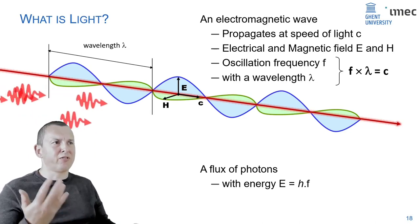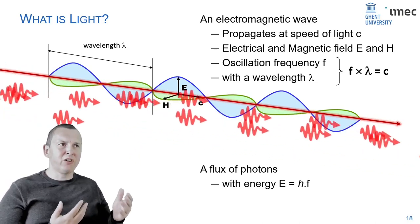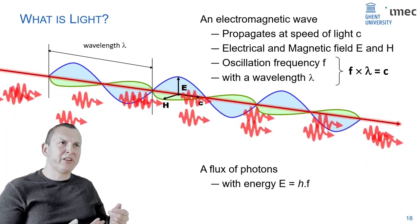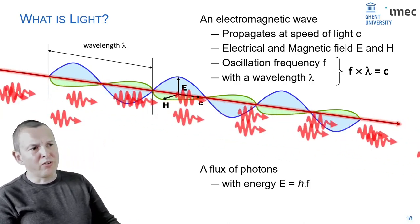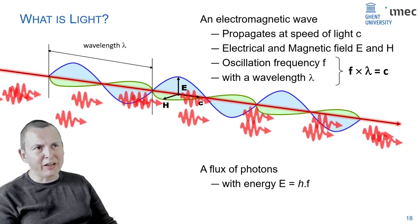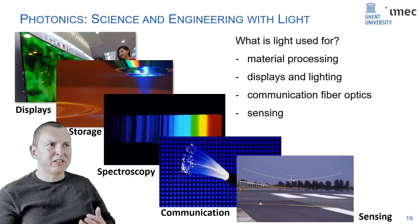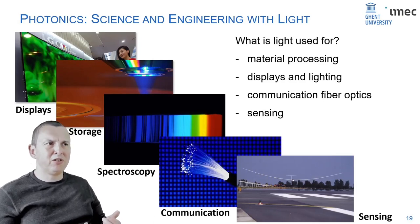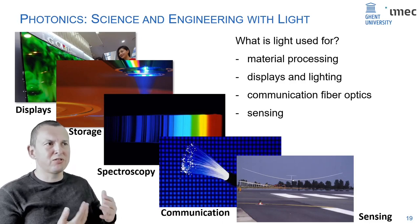Another way of looking at light is as a flux of photons, which is especially useful in quantum applications. What do we do with light and where can photonics play a role? Photonics is already around us in our daily lives, perhaps not as programmable photonics, but it is already there.